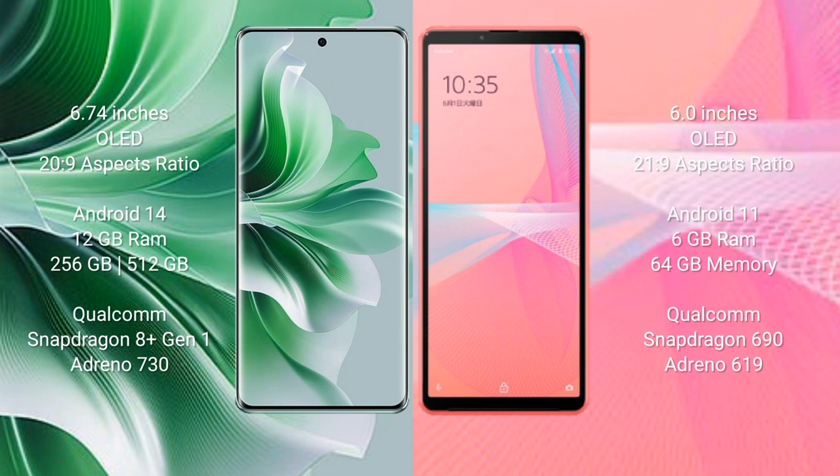The Oppo Reno 11 Pro runs on the Android 14 operating system. The Sony Xperia 10 Mark III Lite runs on the Android 11 operating system.